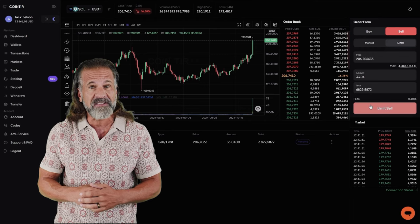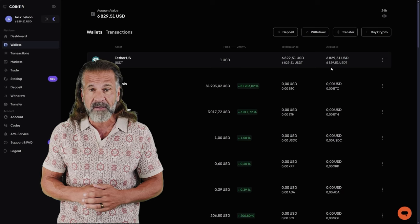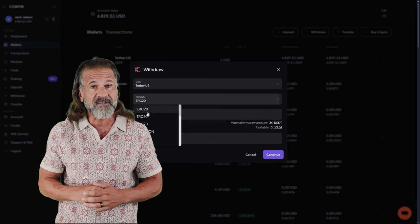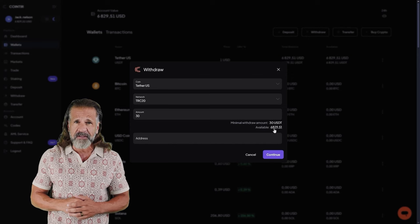Head to the trading page and sell Solana at a price that's 10 to 15% higher than what you paid on Binance. For example, I bought $6,000 worth of Solana and sold it for $6,840, earning a net profit of $840. Now let's withdraw the profit to a wallet — I'll be withdrawing mine back to Binance.